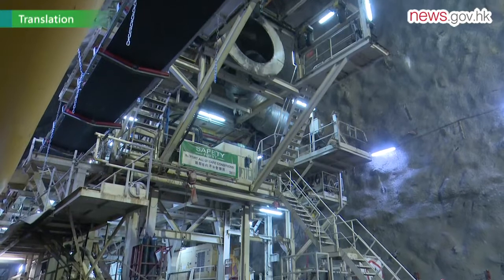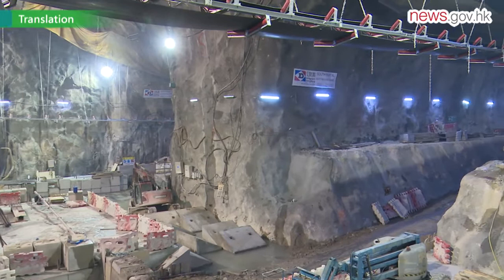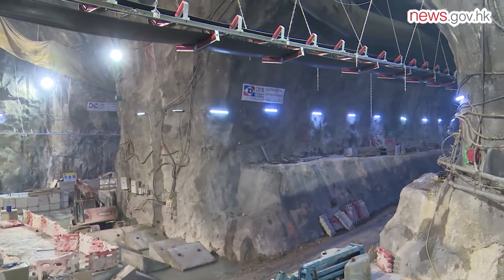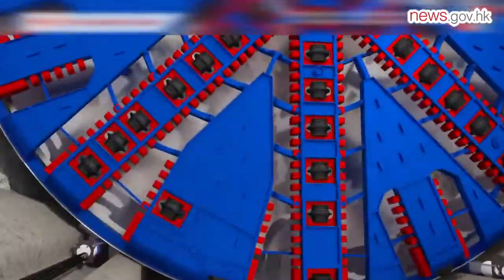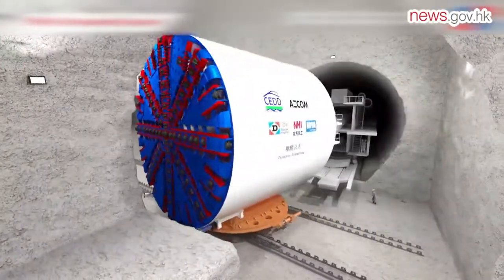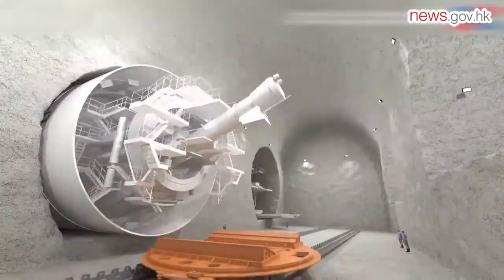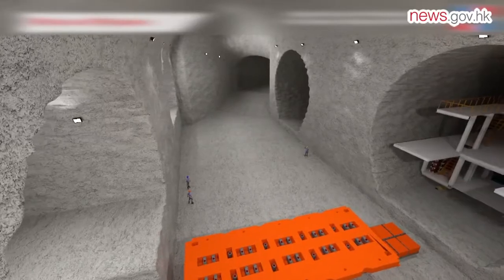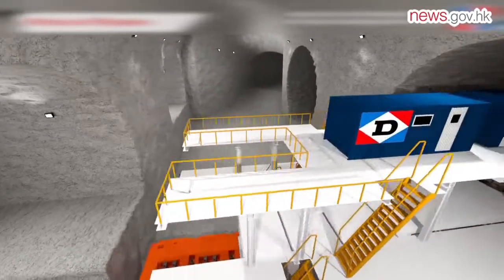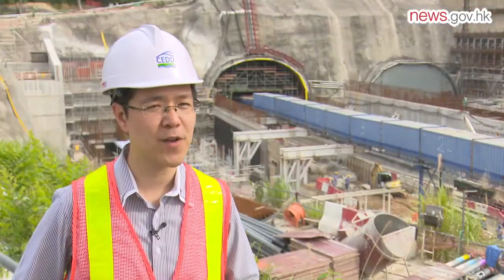The boring machine weighs 3,200 tons and is 100 meters long. To turn it around without hitting the cavern walls requires advanced working methods. The machine is separated into five parts; each part is placed onto a turntable and turned around. The turntable has a diameter of 6 meters and weighs 132 tons, and the turning process takes three months. This method was first applied in Hong Kong and is rare around the world, saving the cost of producing an additional machine and enhancing the cost effectiveness of the entire project.